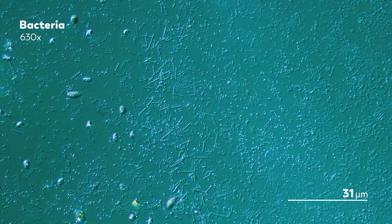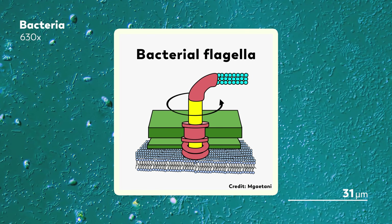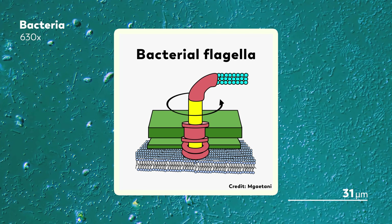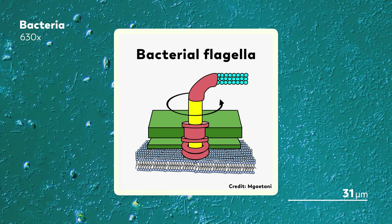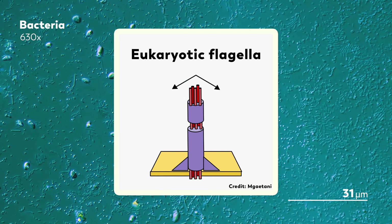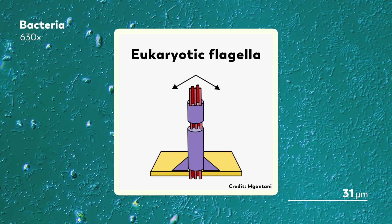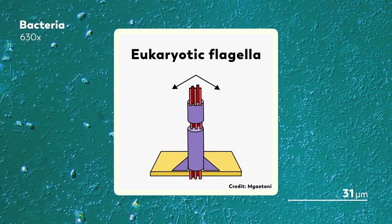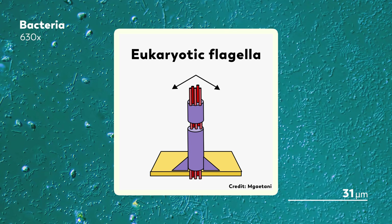The bacterial flagella is a hollow tube that sticks out of the cell and rotates as dictated by its motor — it actually spins around. The eukaryotic flagella is a bundle of microtubules surrounded by cell membrane, and it does not rotate. It just flips back and forth to whip around to move the cell.